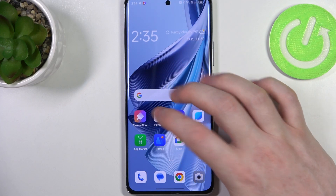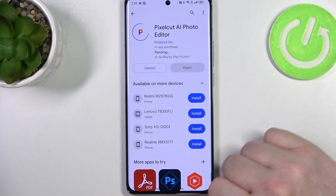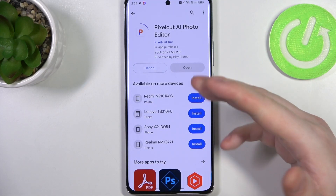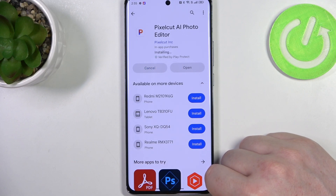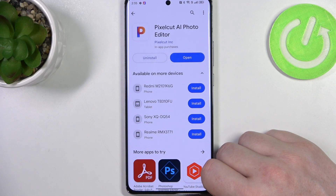Now we can go back to Google Play Store and try to install the same app. Now it works fine, and that's it for this video. Hope you liked it — please consider subscribing to our channel, leave a like and a comment below.